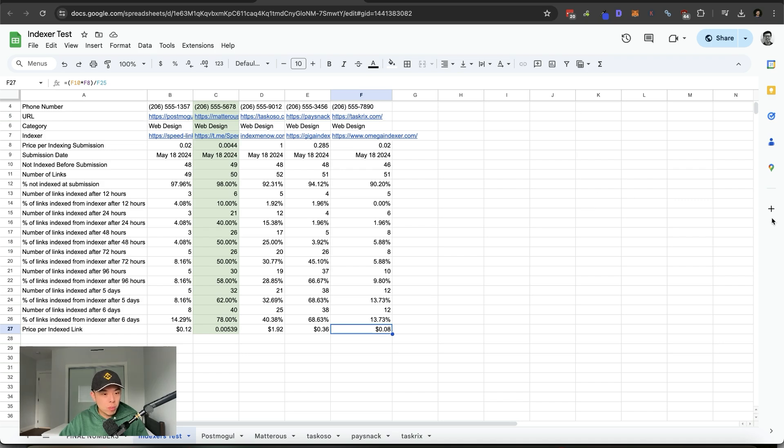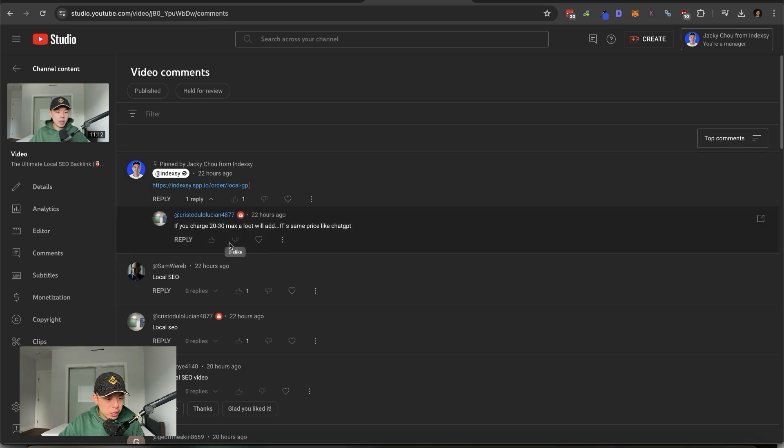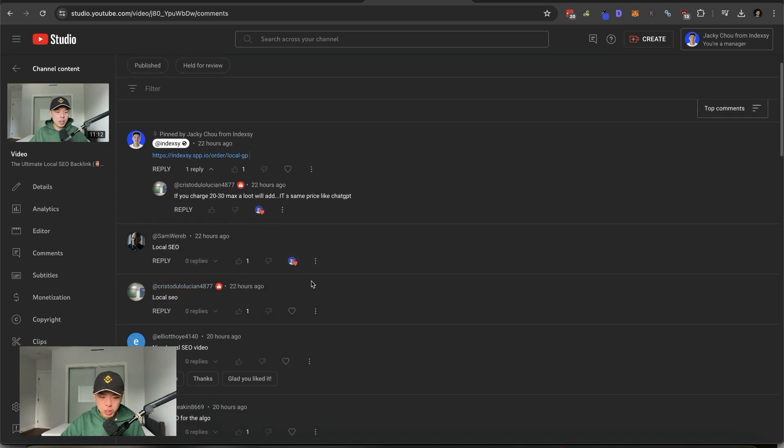Let's answer some questions from the previous episode. Chris asked: if you charge $20 to $30 max per link, will that add the same price like ChatGPT? $20 to $30 is honestly probably lower than our costs. I appreciate the local SEO comment though — helps a lot, thank you.